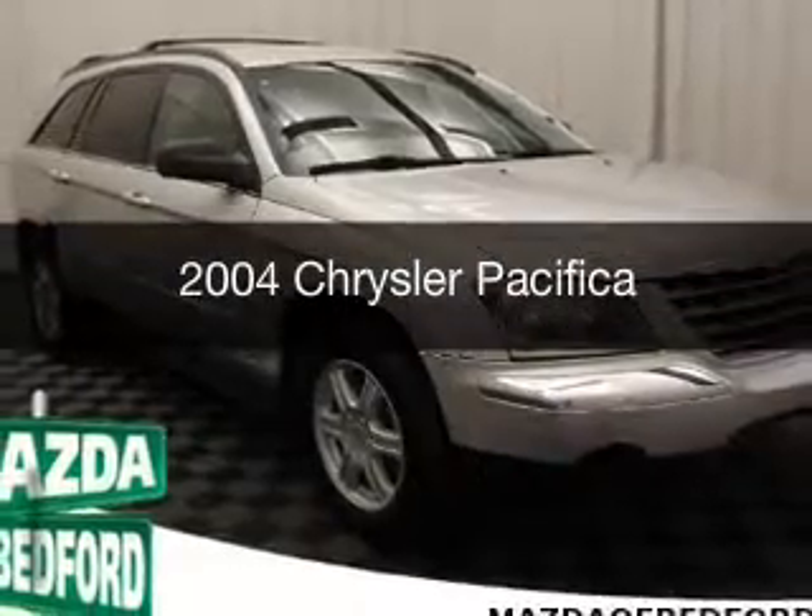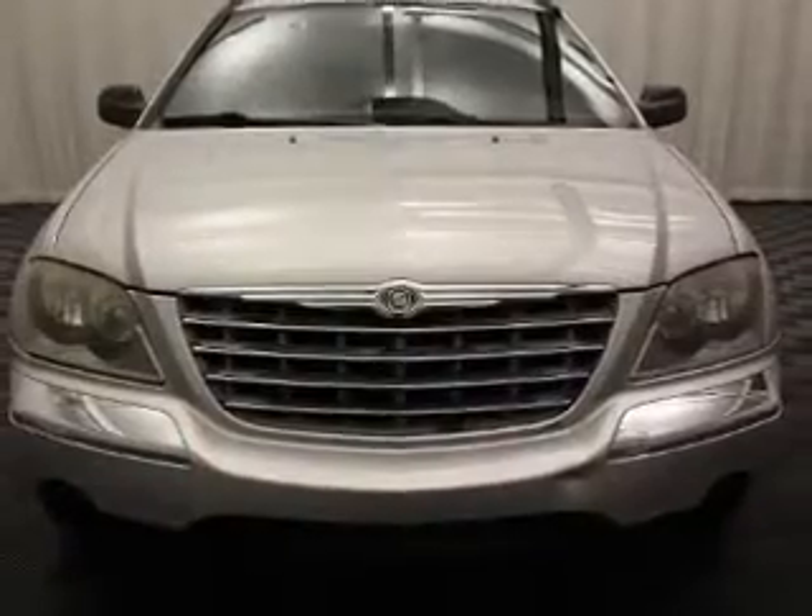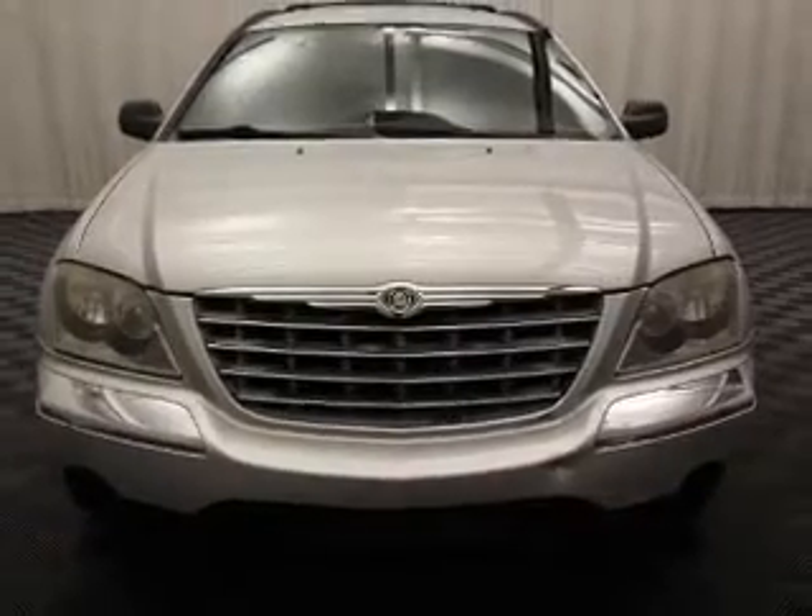This is a used 2004 Chrysler Pacifica. It's powered by a front-wheel drive engine and an automatic transmission.